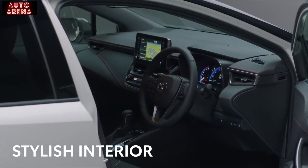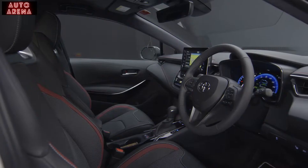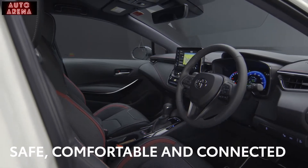Now let's take a look inside. The interior is just as stylish as the outside. It's packed with technology and clever design to keep the occupants safe, comfortable and connected.